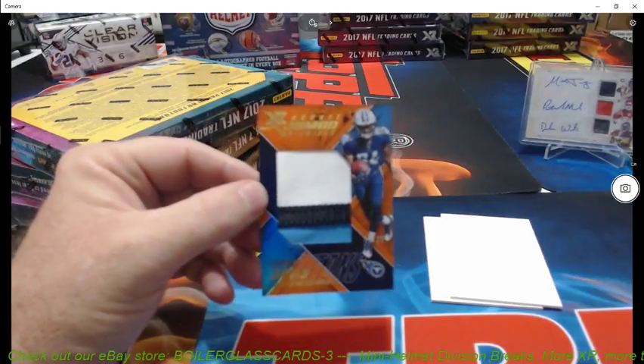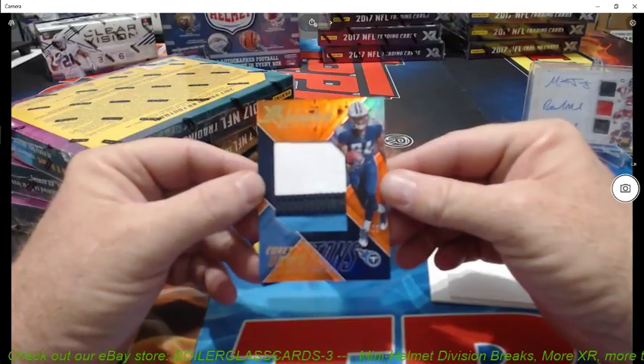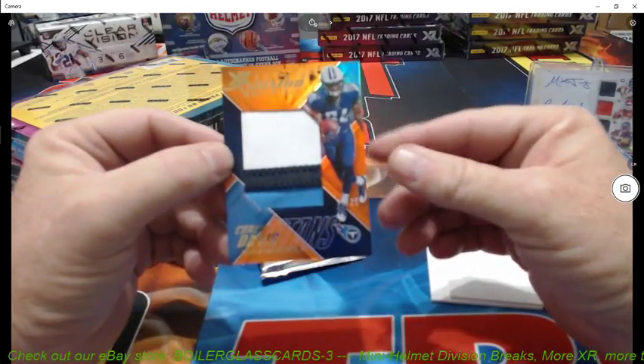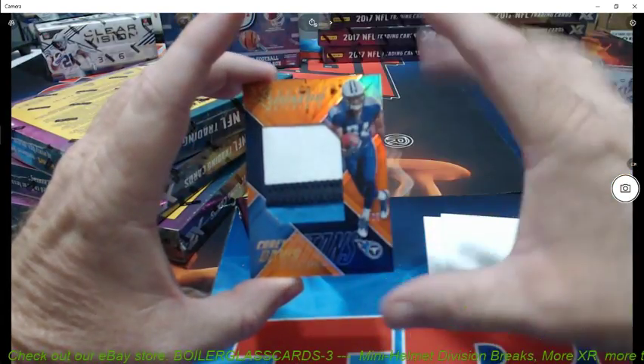And then the next hit is three colors — Corey Davis, jumbo patch, numbered 19 of 25. What? Okay. Still want to be on camera? That's a cool card. I like that.